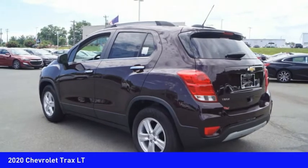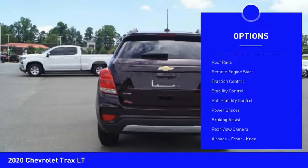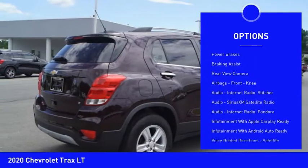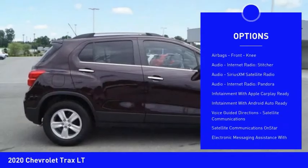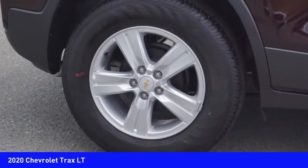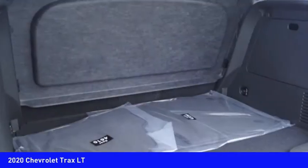Here are some of this vehicle's great options: power windows with safety reverse, roof rails, remote engine start, traction control, stability control, roll stability control, power brakes, braking assist, rear view camera, airbags, front knee.